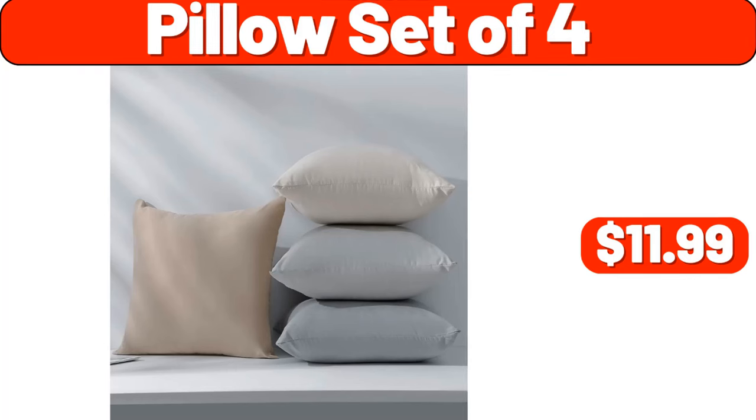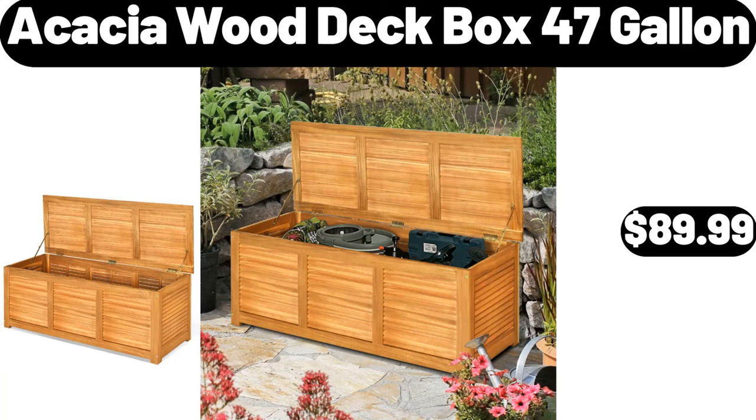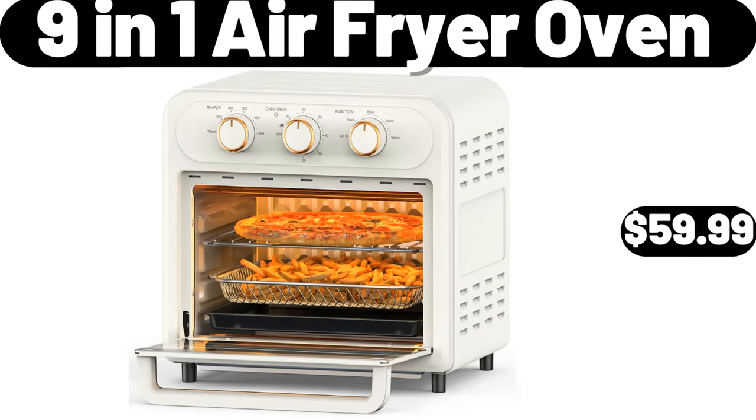Pillow Set of 4, $11.99. Acacia Wood Deck Box, 47 Gallon, $89.99. 9 In 1 Air Fryer Oven, $59.99.